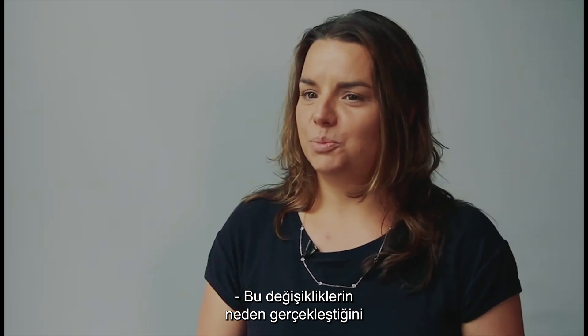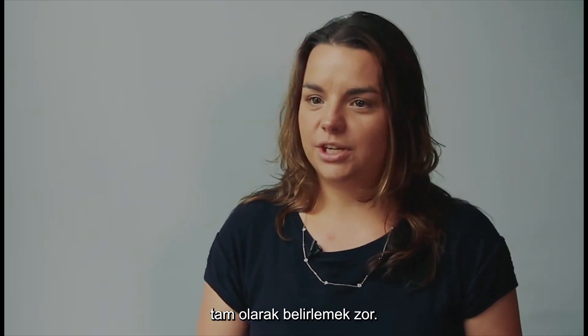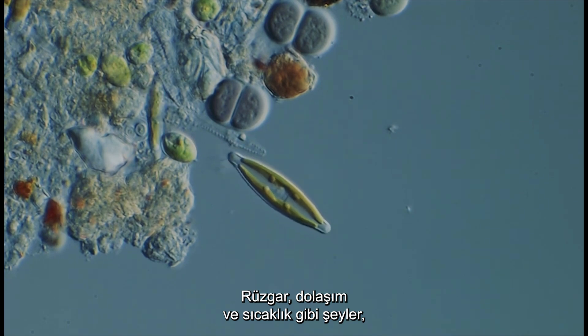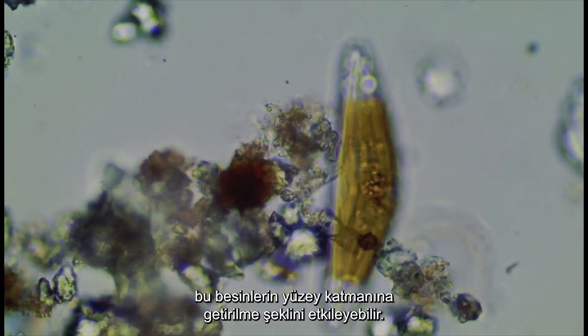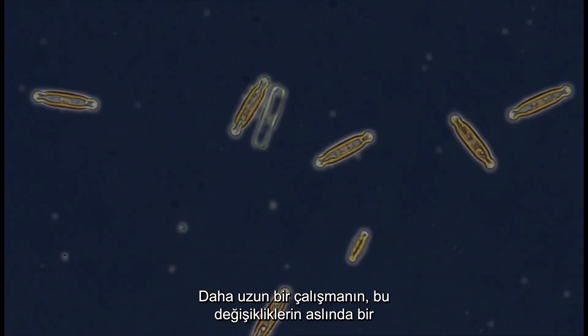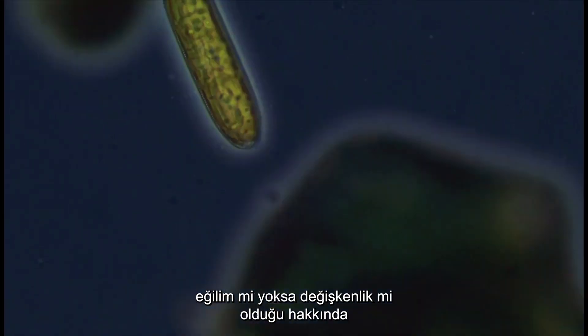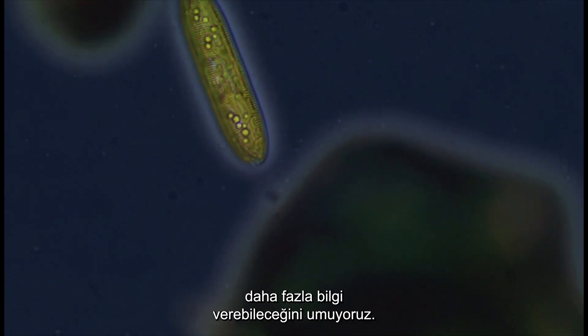This map shows areas on the globe where the depth of the mixed layer shallowed. It's hard to pinpoint exactly why these changes have happened. Things like wind, circulation and temperature can affect the way these nutrients are brought to the surface layer. We hope a longer study can yield more information on whether these changes are in fact a trend or variability.